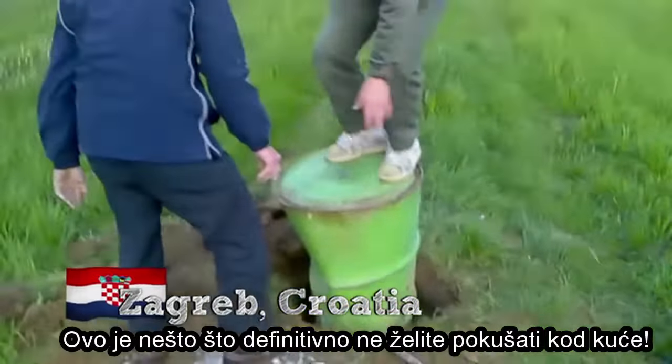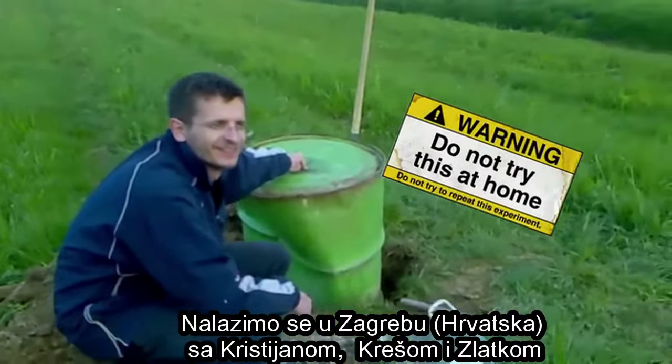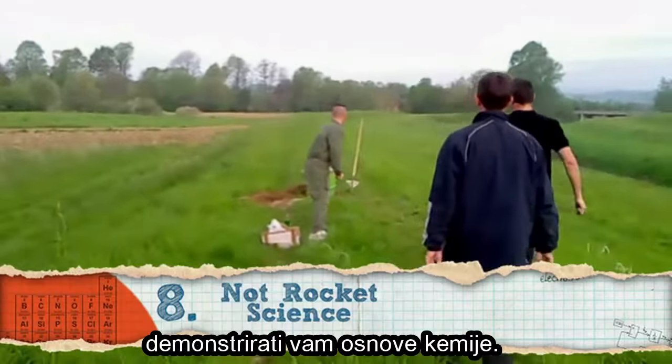This is something you definitely don't want to try at home. Winners are filmed in Croatia with Kristian, Krasio and Zlatko, and what they're about to do is show off with some elementary chemistry.